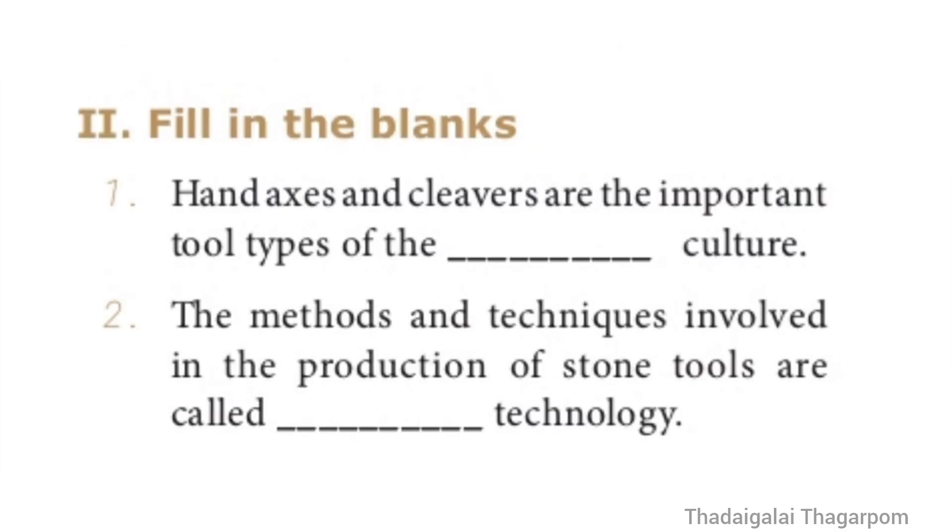Fill in the Blanks. Question 1: Hand axes and cleavers are the important tool types of the Dash culture. The answer is Lower Paleolithic culture. Hand axes and cleavers are the important tool types of the Lower Paleolithic culture. Question 2: The methods and techniques involved in the production of stone tools are called Dash technology. The answer is Lithic technology.